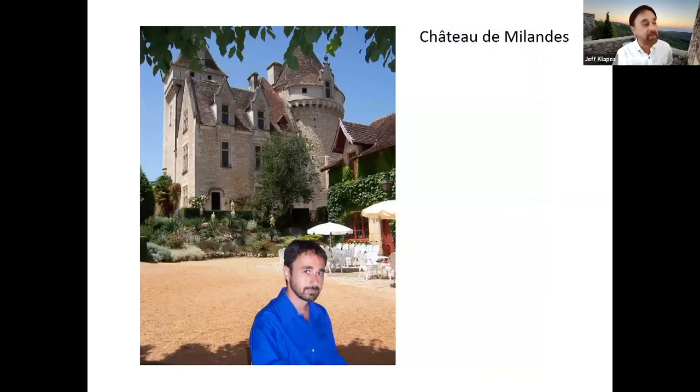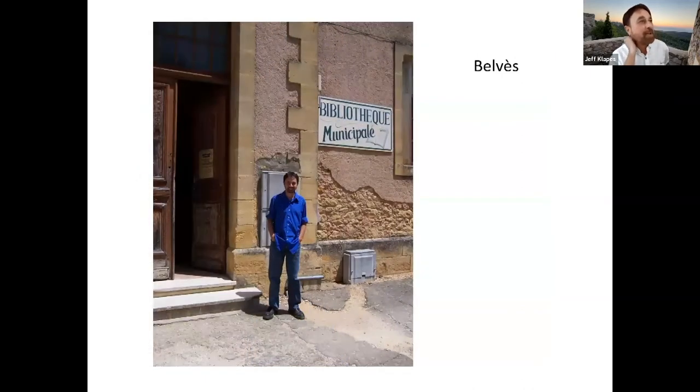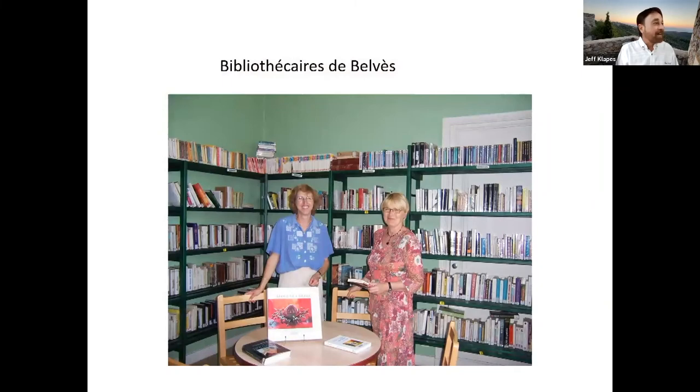In a tiny little town called Belves, we stopped because being a librarian, I always have to stop at a library if there happens to be one. This little municipal library in this tiny town of only about a thousand people is only open like three hours a week, but we happened to drive through while it was open. Of course I had to go in and talk to the librarians. I have to say, librarians in whatever country I've ever been in all look the same — you can tell a librarian a mile away. We had a great talk about the differences of libraries in our countries and being in different size communities. It was a lot of fun.